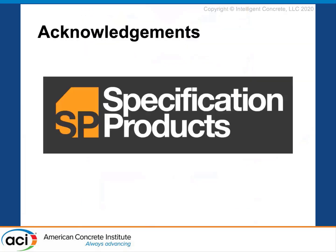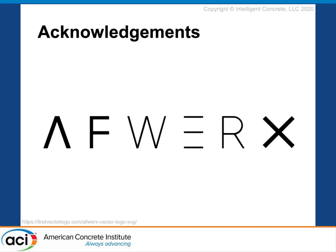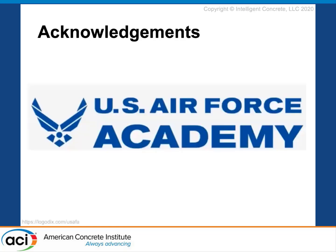Before I get into the presentation, I'd like to give a quick thank you to Specification Products for paying for us to put this research together, as well as the United States Air Force due to the AFWERX program that we're a part of, and of course the United States Air Force Academy and the cadets who are working with us on pavements of the future and bases of the future.